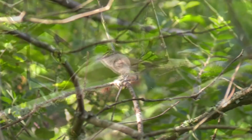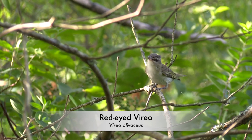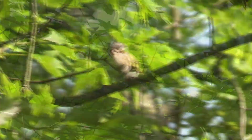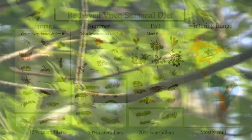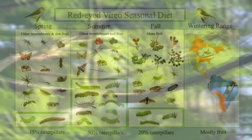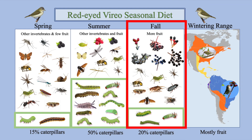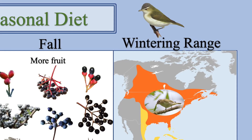Here is a red-eyed vireo — one of the most common forest birds. Its green color blends in with the understory, and it just swallowed a wasp. Red-eyed vireos glean branches and leaves for insects, especially caterpillars. Their caterpillar diet changes throughout the year: 15 percent caterpillars in spring, up to 50 percent in summer, 20 percent in fall as they switch to more fruit, and mostly fruit in their winter range.